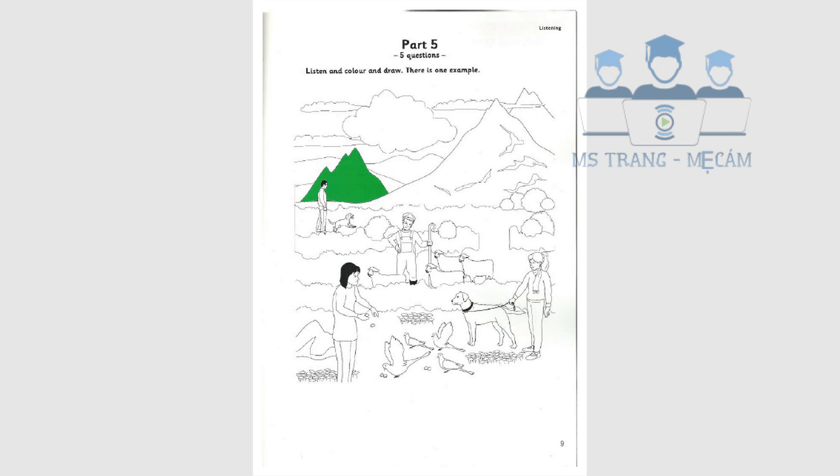Now you listen and colour and draw. Shall I colour another part of the picture? Yes. Look at the girl who's giving the birds some bread. Yes, she's wearing jeans and a long sweater. Now colour her sweater red.